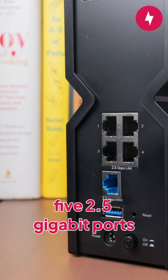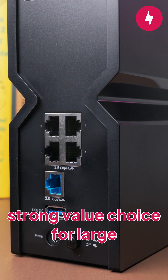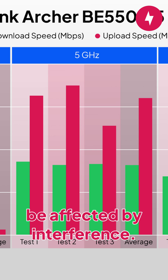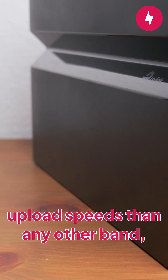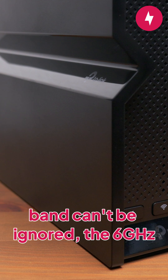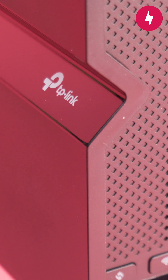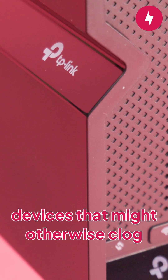With tri-band support and five 2.5Gbps ports, the BE550 is a strong value choice for large households and streaming-heavy homes. The router offered better download speeds on the 5GHz band, which is less likely to be affected by interference. The 6GHz band provided higher upload speeds than any other band. While the faster speeds on the 5GHz band can't be ignored, the 6GHz band offers the faster 320MHz channel, increasing the lanes of bandwidth for a less congested network. This is the best band for connecting multiple high-use devices that might otherwise clog up the network.